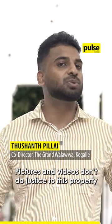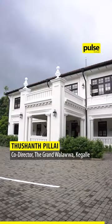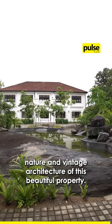Pictures and videos don't do justice to this property. So I warmly welcome all of you to pay a visit and enjoy the history, nature, and the vintage architecture of this beautiful property.